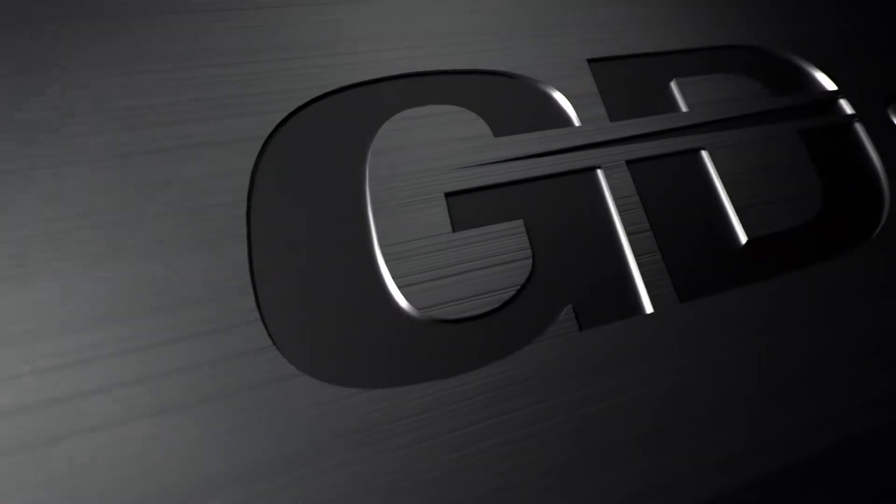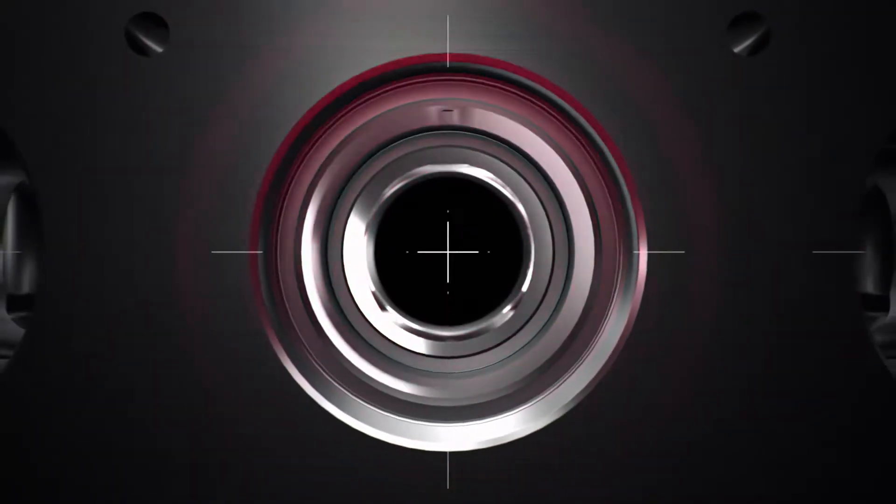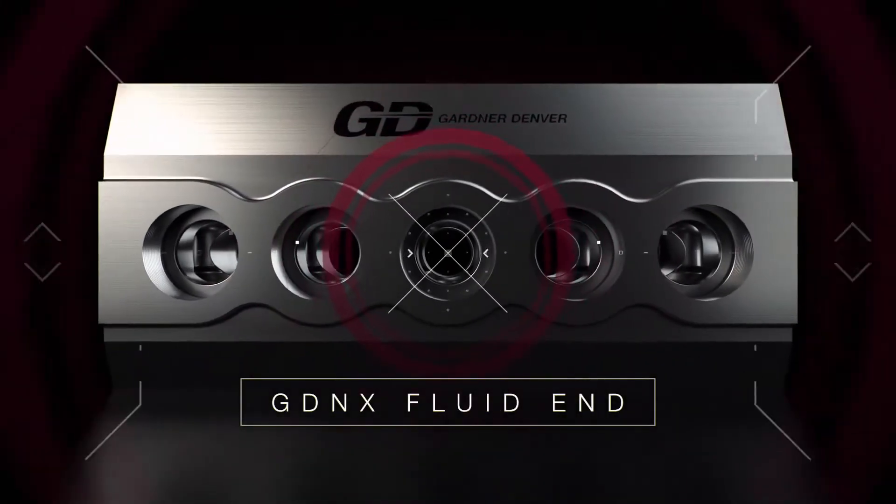Gardner Denver has spent nearly 160 years perfecting pumping technology. We know that even the smallest changes in geometry and structure can make a huge difference in the performance and longevity of our products. Nothing embodies that philosophy better than our new GDNX Fluid End.